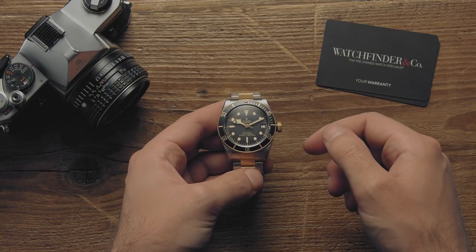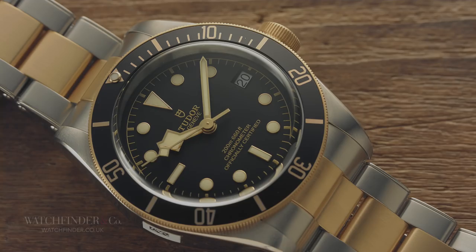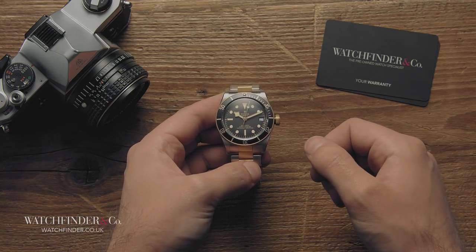Ever looked at Tudor's Black Bay and thought it's great, but it's just a bit too big? Turns out you're not the only one, because while the successful 41mm full-size Black Bay continues to live on, Tudor has actually done something about it.